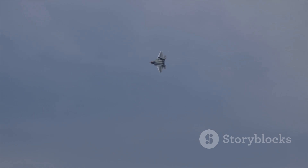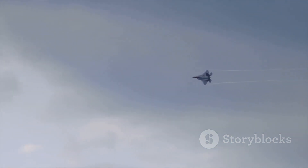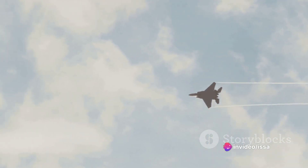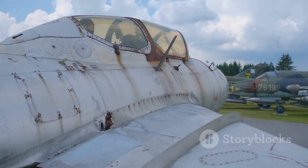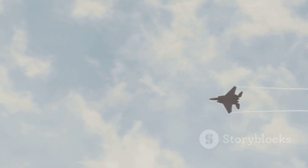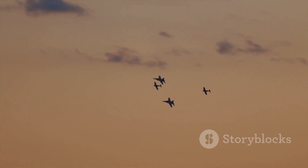In summary, the F-15 fighter jet has been a staple of American military aviation for over five decades. From its inception during the height of the Cold War to the latest F-15EX Eagle II, this aircraft continues to evolve, continually pushing the boundaries of what's possible in aerial combat. Its advanced radar systems, superior firepower, and impressive combat record truly set it apart. Whether you're an aviation enthusiast or a military history buff, the F-15 story is one of innovation, evolution, and unwavering commitment to air superiority. So the next time you look up at the sky, spare a thought for the F-15 — a true icon of the skies.